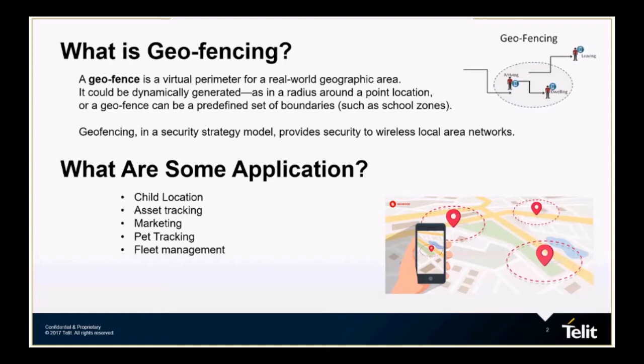The most common application, of course, is the tracking of an asset. And what is a more important asset than a child? But think of the possibilities. Perhaps an important item stays in one location for a long time, and you want it there. But if it were ever to cross a boundary that you set up, you get an alert on your phone.